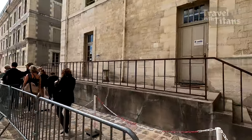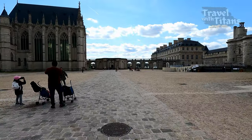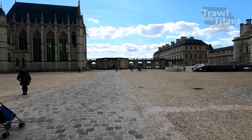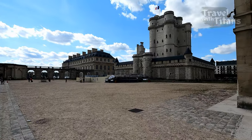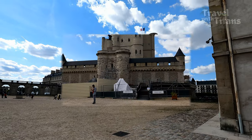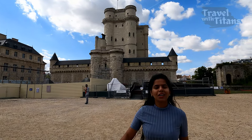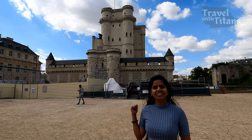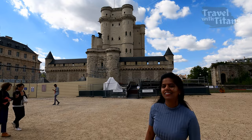Now we have to go through the security check. Here is the wide open area — on the left is Sainte-Chapelle and on the right is the castle. Behind me is Château de Vincennes; it was built in the 14th century, so let's go inside and take a tour.